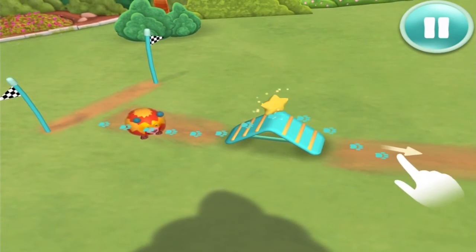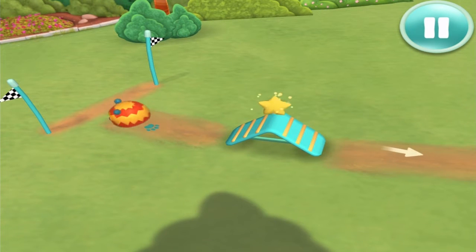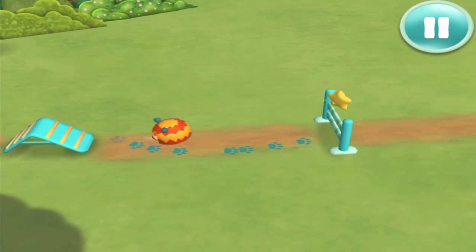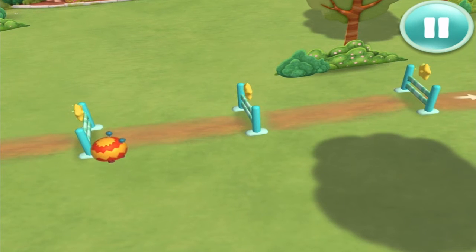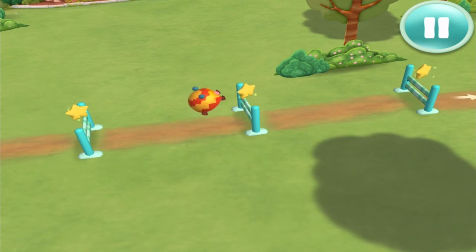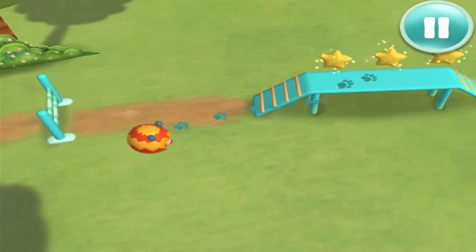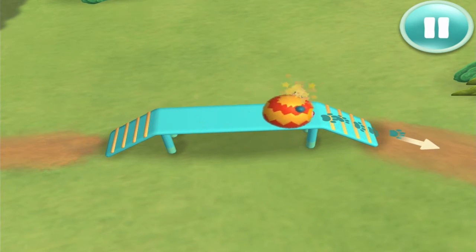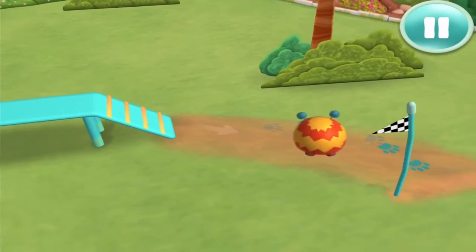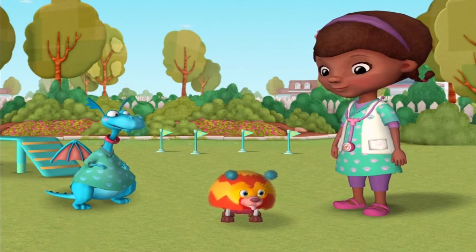You got this! You're doing great! Almost there! Did you see that? Whoa! That was cool. Who's an all-star pet? You are, that's who. Yes!